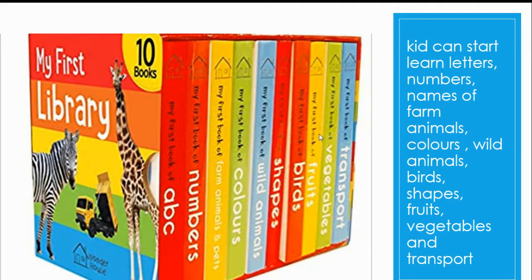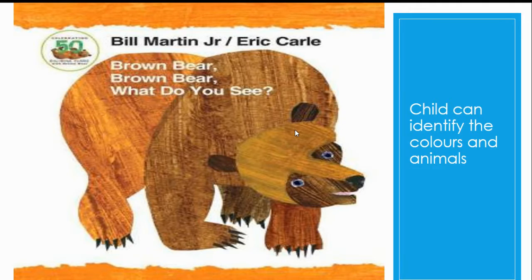The first book is My Fast Library. Kids can start to learn letters, numbers, names of farm animals, colors, wild animals, birds, shapes, fruits, vegetables, and transport by seeing this book. This is a cardboard book and easy to handle.